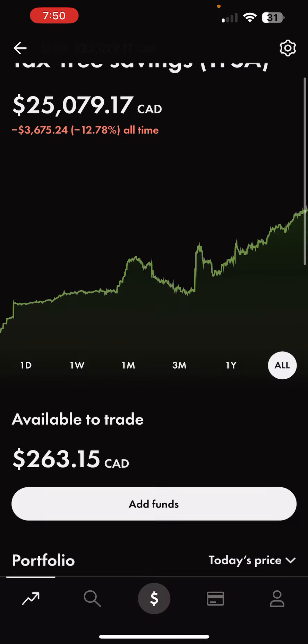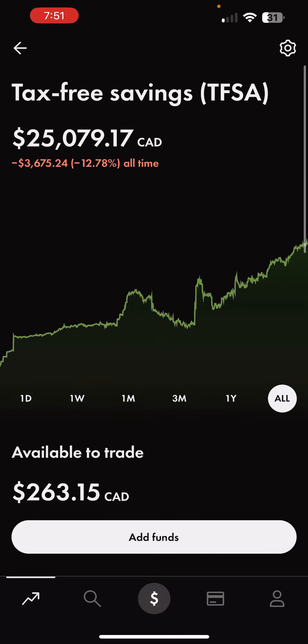This week I have $263 to invest. And before I get started, it would mean a lot if you like and subscribe to the YouTube channel — greatly appreciated.